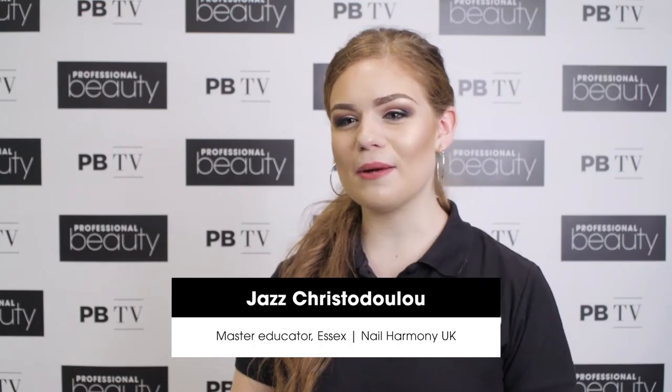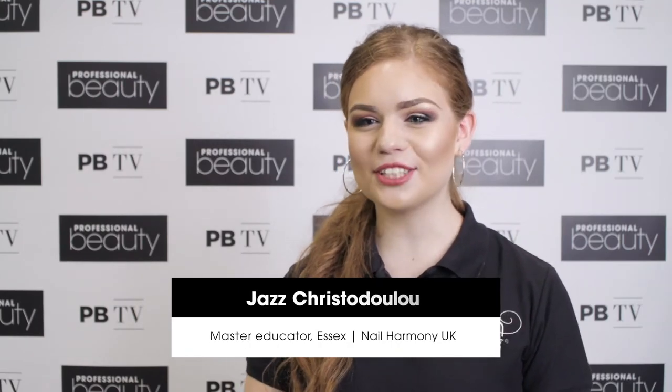Hi, I'm Jazz. I'm from Now Harmony UK and we're introducing Lash Extentive.